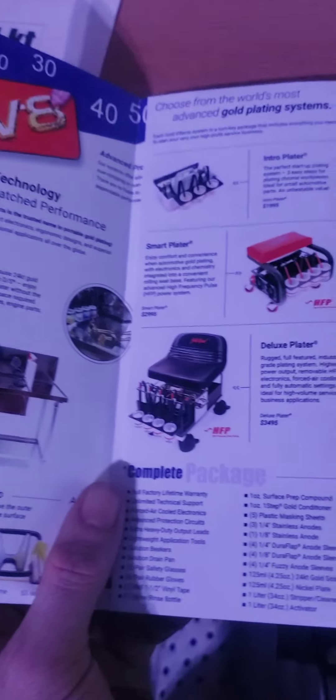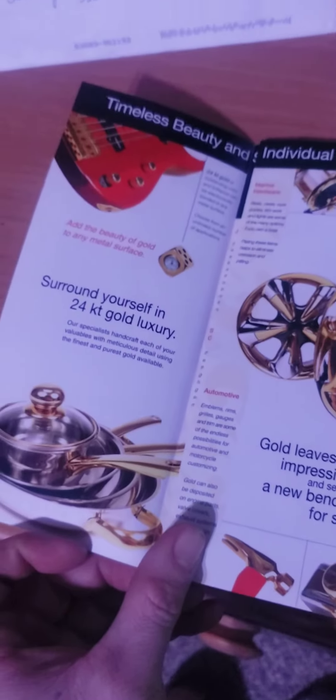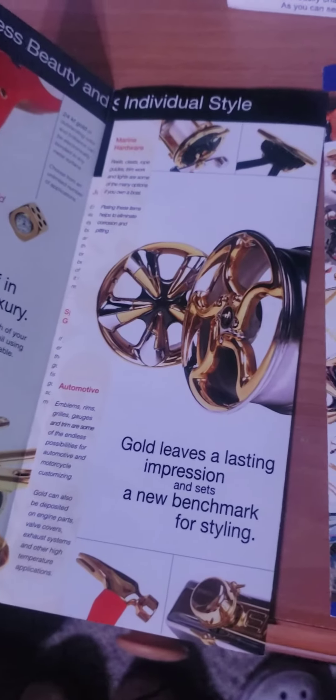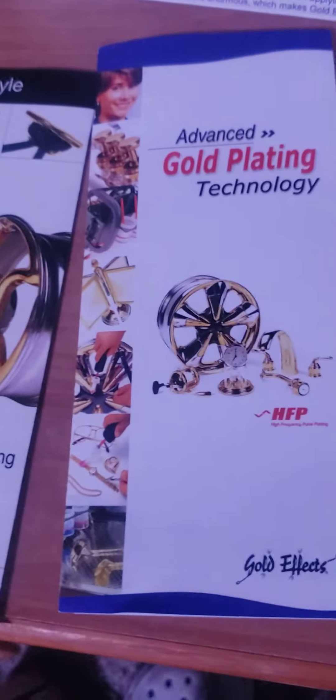This is the brochure about everything to do with plating. Here's another one. This is some very high quality stuff. I never thought that I would get something that cool in the mail.